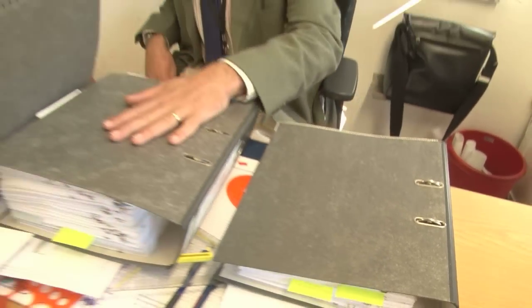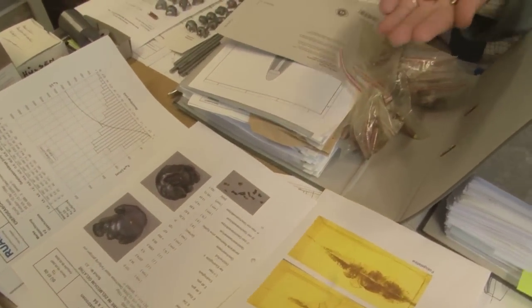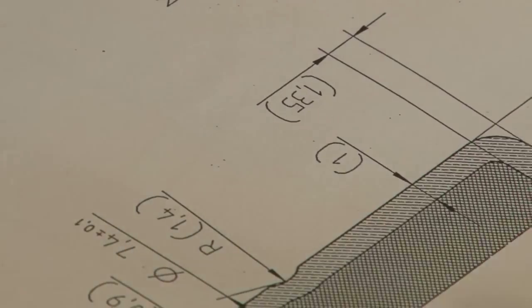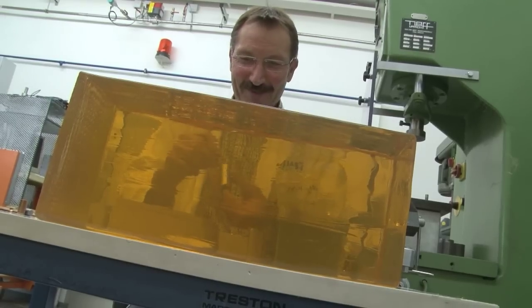These three files represent three years of research. There's the gel block, there's mushrooming, there's the energy curve, and here we have four of the stages of bullets it took to get to this — the final Evolution. A lot of thought, time and money goes into this cartridge for Roy, and into other bullets too.